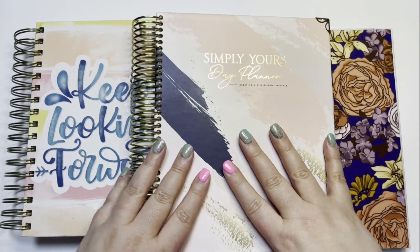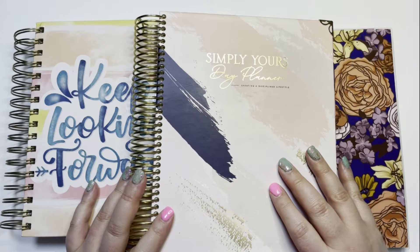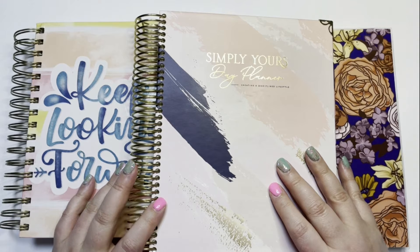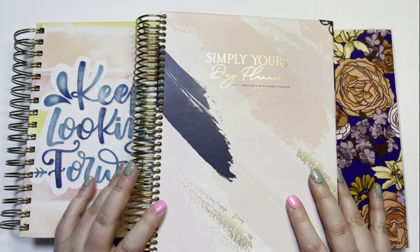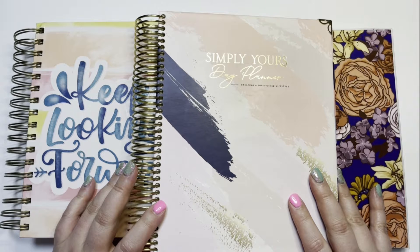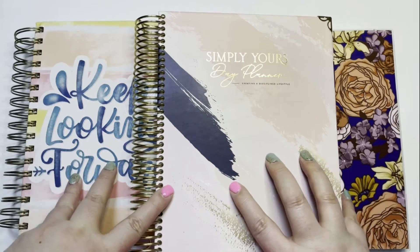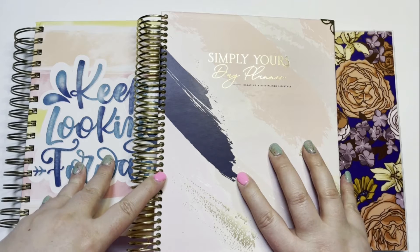Hi, welcome back to Kelly Plans It All. I'm Kelly and it has been like a month. I intended to do more than one video in March and then I just didn't. I guess I was just kind of uninspired with what I could do a video about, and there just seemed to be so many more important things going on in the world. So here we are in April doing our March recap, looking at what I was doing when I wasn't making videos.